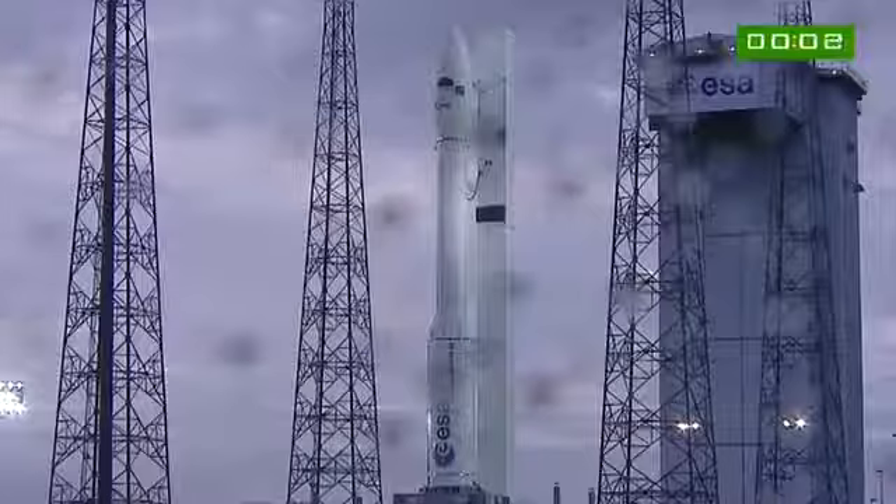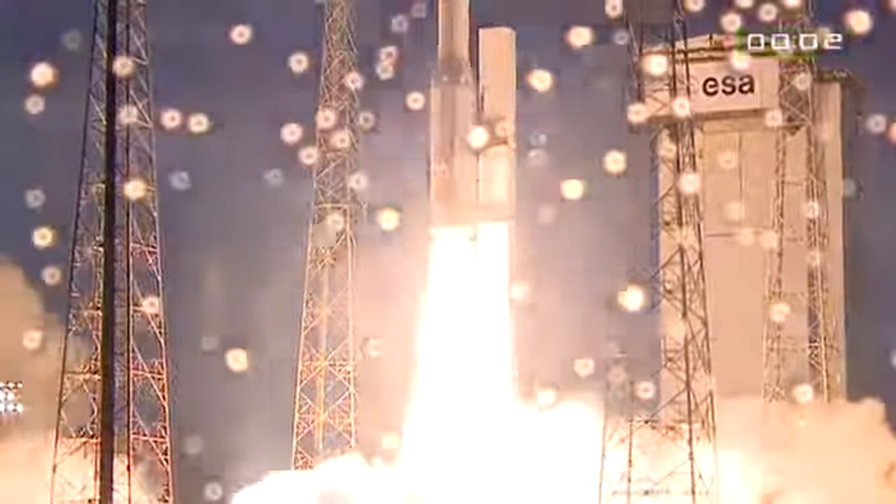10, 9, 8, 7, 6, 5, 4, 3, 2, 1. Top. Allumage premier étage. Décollage. La trajectoire est normale. Vega lifting off like a streak from the pad — unlike Ariane 5, which takes her time. The DDO is saying everything is normal up there.